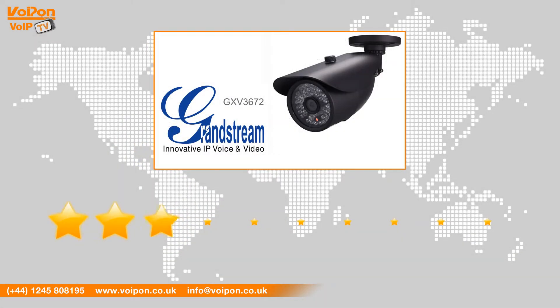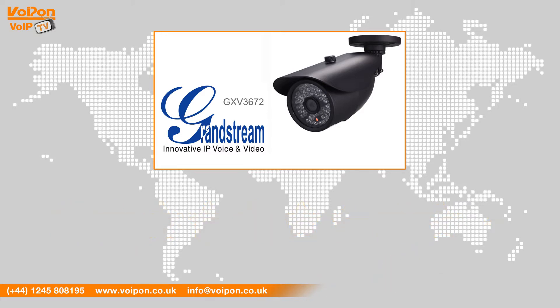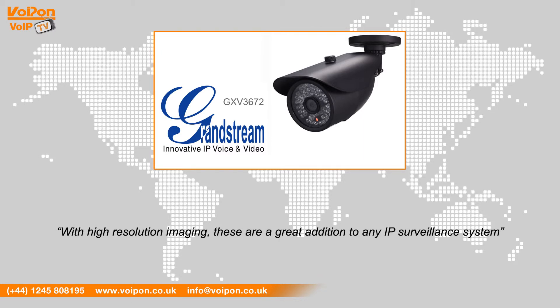After reviewing the GXV3672, we've given it a Voipon rating of 9 out of 10. All of the cameras in this range look great and really feel like they could withstand outdoor conditions. With high resolution imaging, these are a great addition to any IP surveillance system.